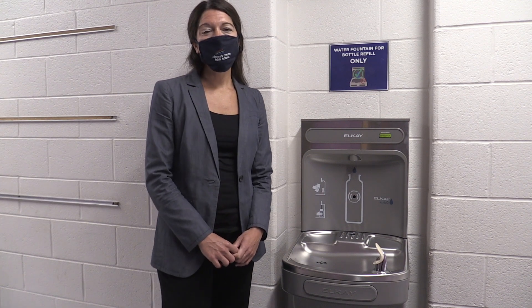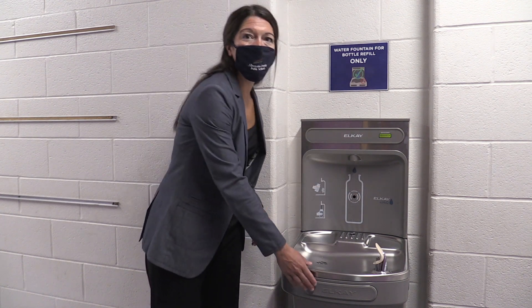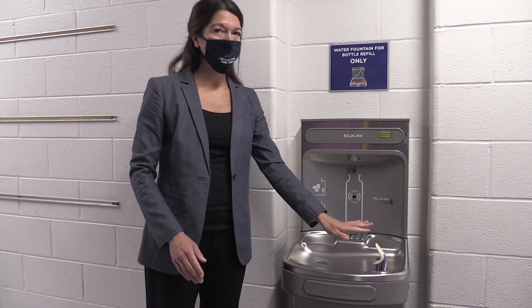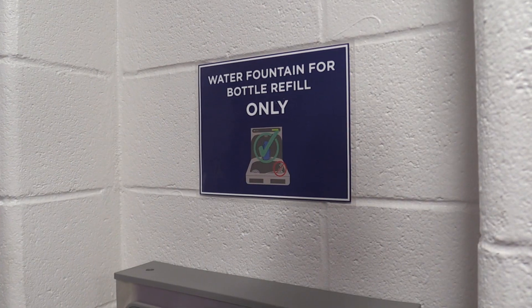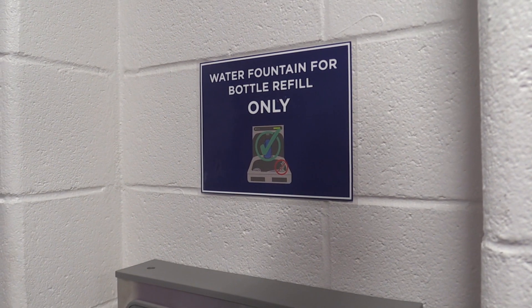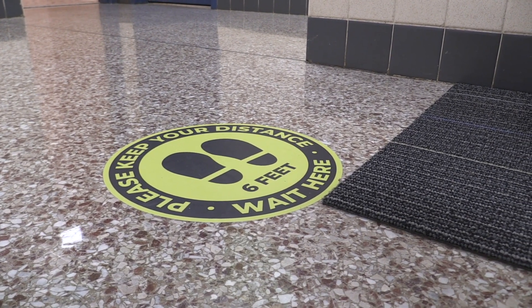In all schools, we've installed additional bottle fillers that are sensor operated, and we've turned off all the bubblers. The bubblers will not be used, but all students will have access to the sensor-operated bottle fillers in the schools. We've also laid out different markers on the floor so students have six feet between them while they're waiting for a restroom break.